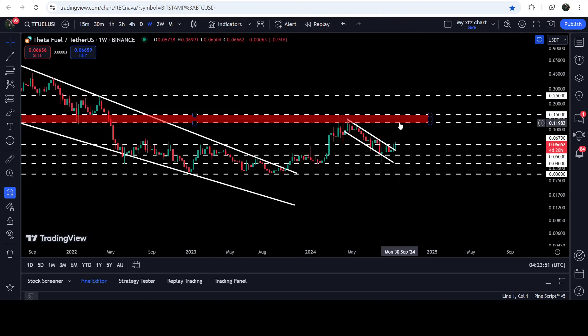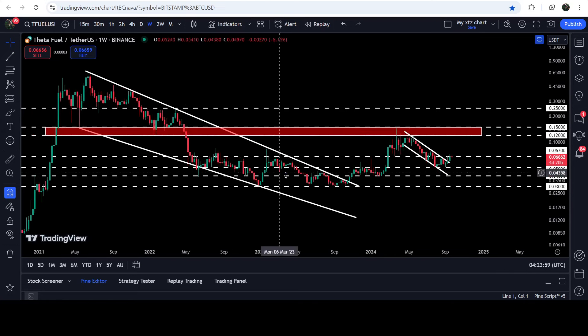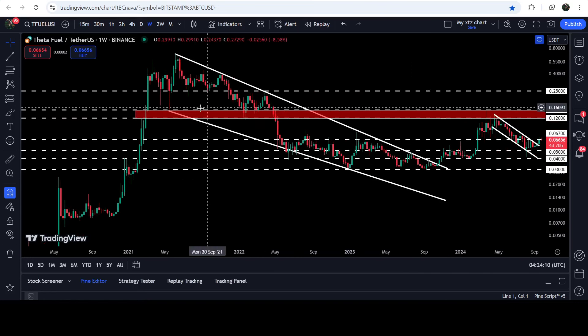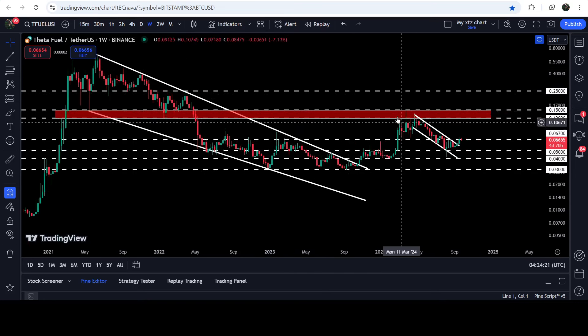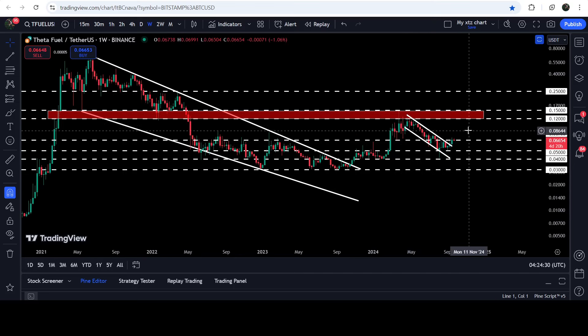If the price breaks out 6.7 cents, then I'm expecting that an imminent move can be possible up to this long-term resistance zone. Our target for the breakout from this channel is also inside this resistance zone, approximately at 11.9 cents or 12 cents. On the seven-day time frame chart we have already broken out this long-term falling wedge pattern, and after the breakout the price was rejected by this resistance zone that starts from 12 cents and goes to 15 cents. Previously this zone had been working as a very strong support zone here, here, and here for several months, and after the breakdown it flipped into a resistance. For several weeks the price tried to break it out but could not, and got stuck inside this channel.